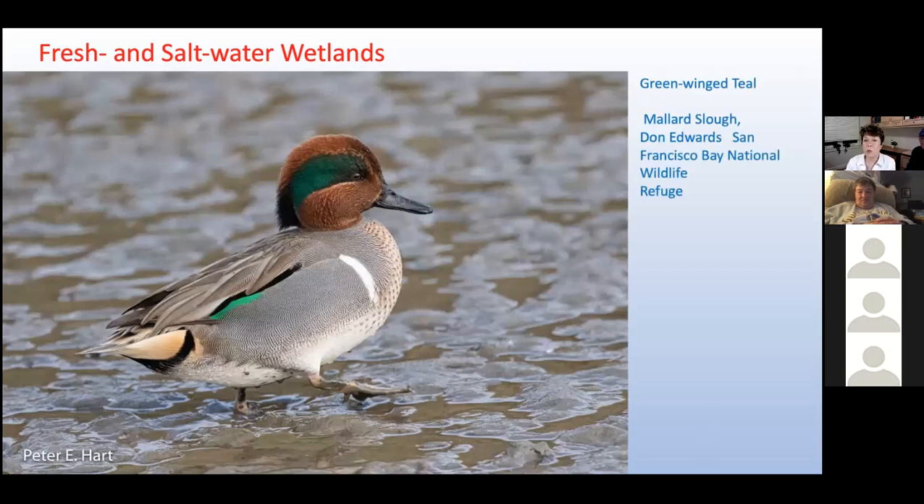The biggest show of migratory waterfowl on POST-protected land is found at Don Edwards Wildlife Preserve in the South Bay — Alviso. Created in 1972 as the nation's first urban national wildlife refuge, this oasis for birds has expanded to protect more than 30,000 acres. The green-winged teal, the smallest of the North American dabbling ducks, is a common winter visitor here. Its bill is lined with comb-like spikes that help filter tiny invertebrates out of the water as it forages.